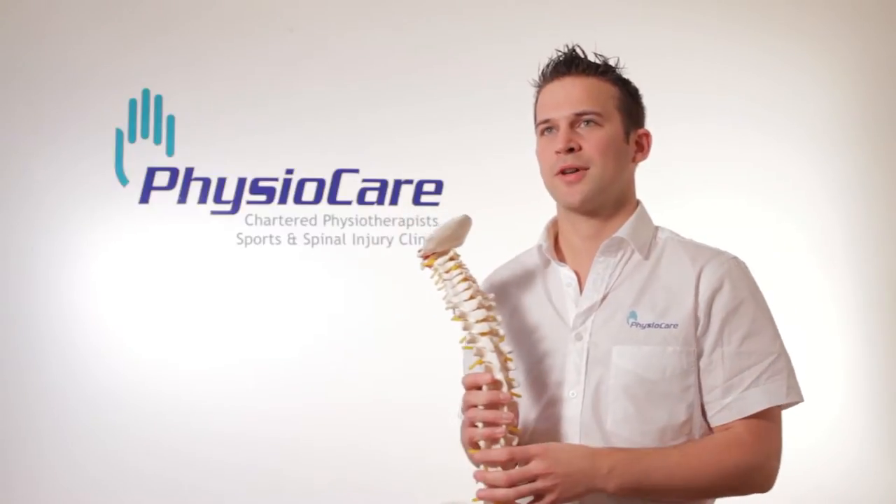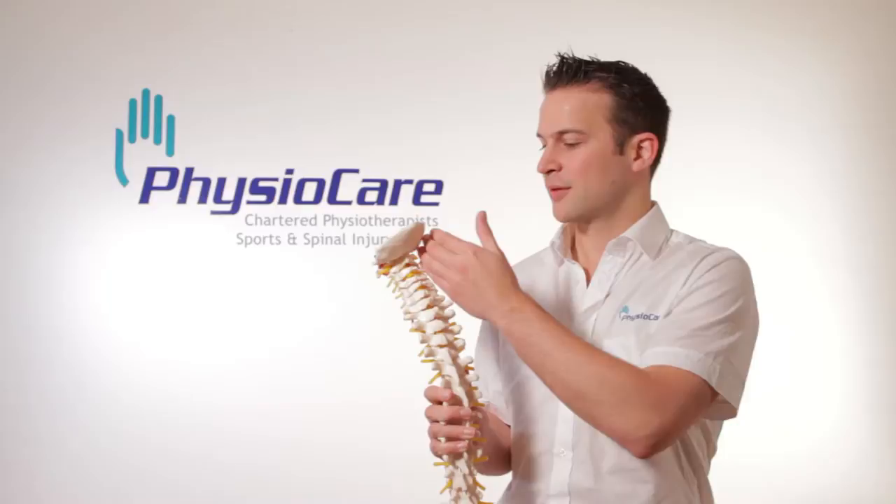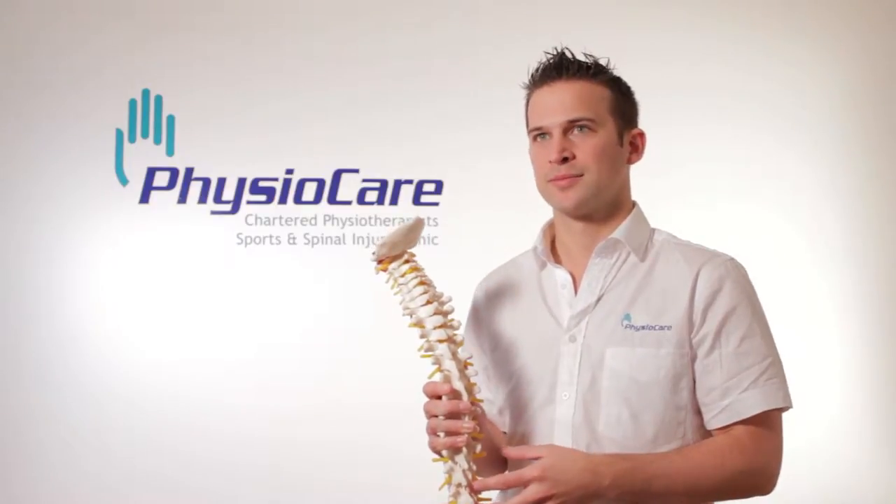Hello, my name is Ciarán Dalton. I'm a senior physiotherapist here at PhysioCare. Today we're going to talk about neck or cervical spine pain. This has become an increasingly popular problem, mainly due to the fact of office work.